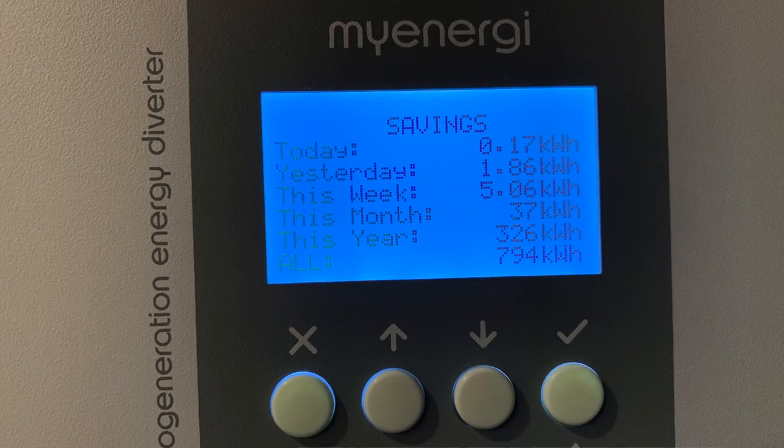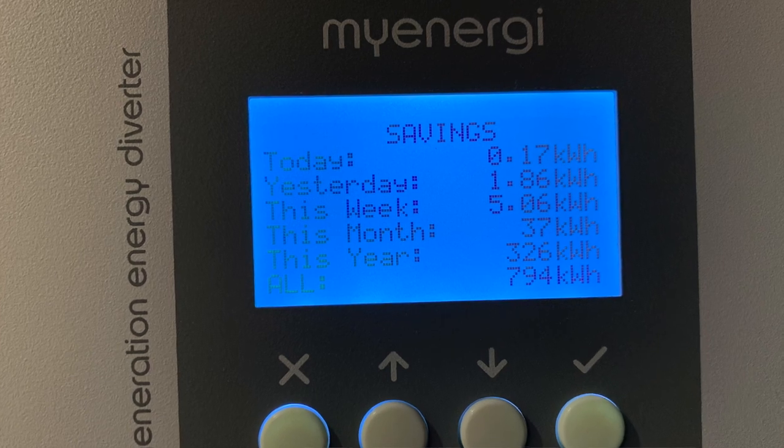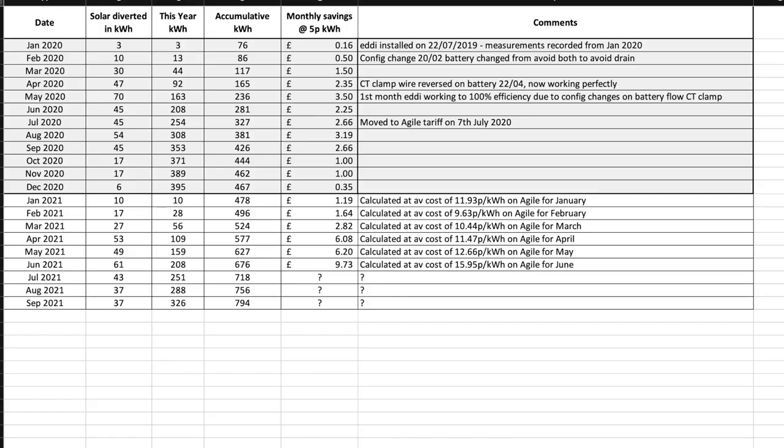Moving on to the Eddy. I was able to grab the month-end figures when we got back from holiday. The Eddy heats our hot water from solar, and this month it diverted 37 kWh of solar generation to heat our hot water, bringing the year-to-date total to 326 kWh and an overall running total of 794 kWh.